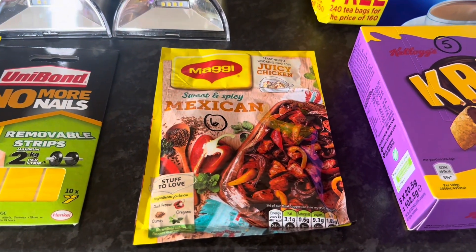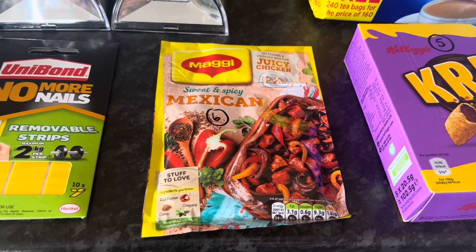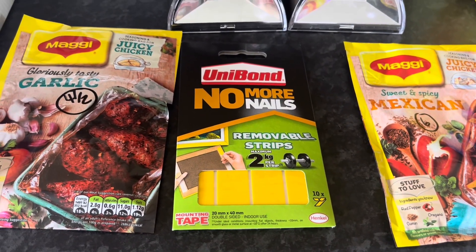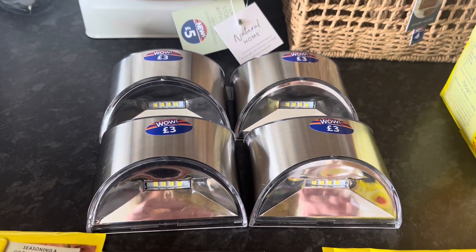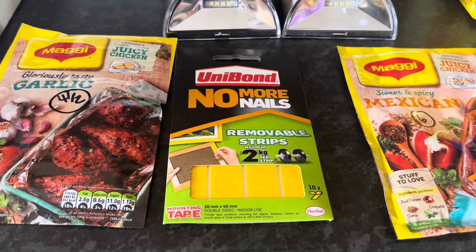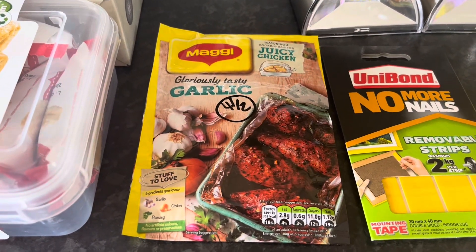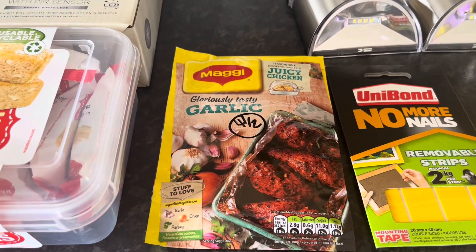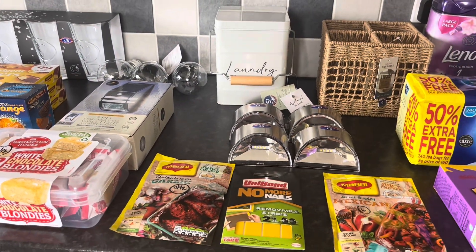A Maggi bag - this is the sweet and spicy Mexican one, and that's six syns, but it'll do at least four of us so I'm fine with that. I bought some Unibond No More Nails removable strips - I thought I might try using those to put the lights on the fence posts, but I'll have to read whether it goes on wood. And lastly I got a Maggi gloriously tasty garlic juicy chicken one, and that is four and a half syns. That's everything I bought in B&M, and next I will show you my ASDA haul.